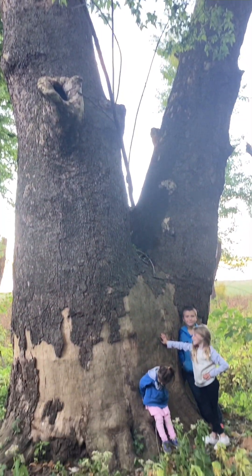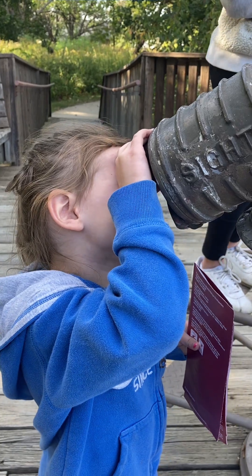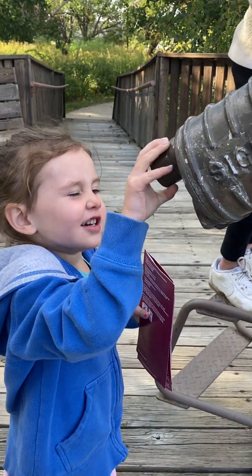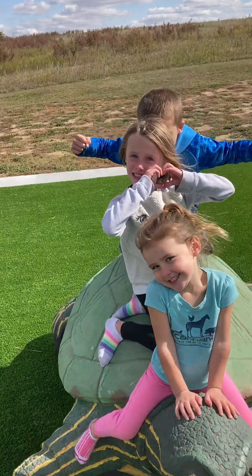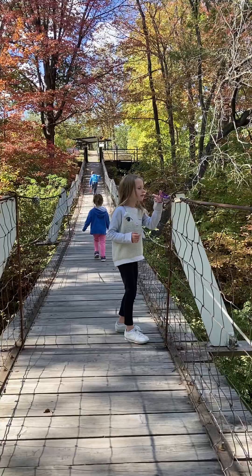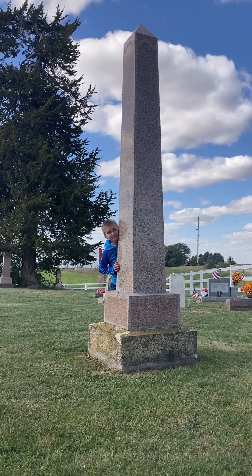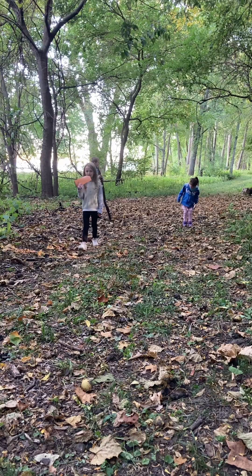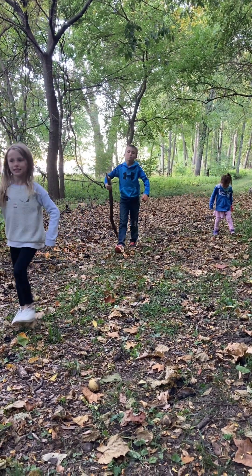This county boasts a calmer charm and a slower pace. What started out as a low-key day trip with my kids turned into simply one of my favorite days. A natural playscape, swinging bridge, the Mississippi River, and history galore await. Join us as we share our top places to visit in Louisa County, Iowa.